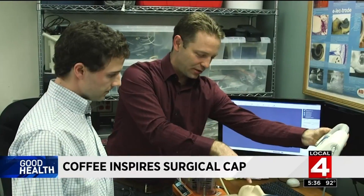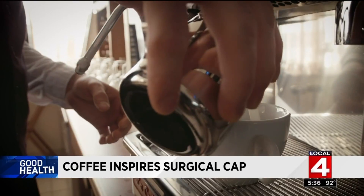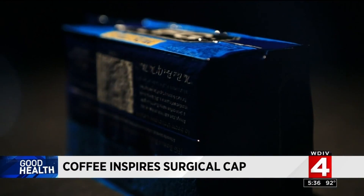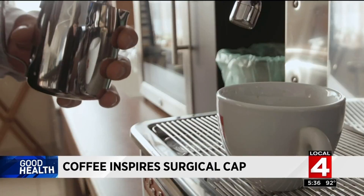It was an aha moment for Bob Webster. He said, 'I've always loved coffee. I have an espresso machine at home and I make coffee every day.' If ground coffee can be vacuum-packed into a hard brick, could it solve a common problem in ear, nose and throat surgery?